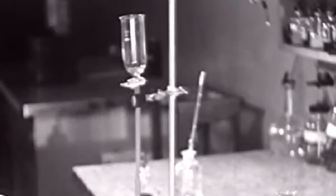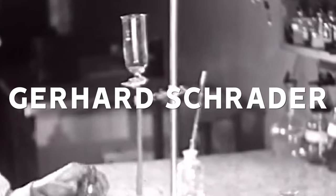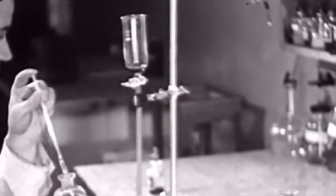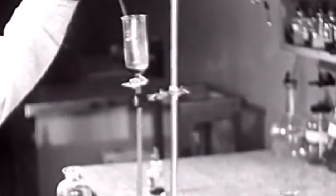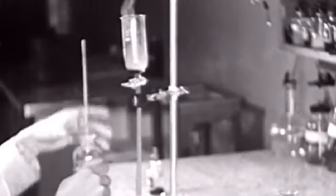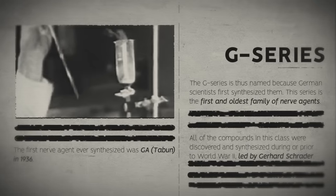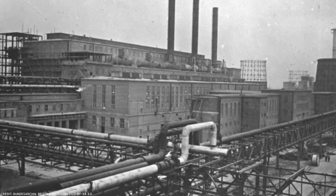Nerve agents were first invented in Germany in 1936 by Gerhard Schrader, who was attempting to find a cheaper insecticide than nicotine. Unfortunately, he was too successful — creating a compound far too deadly to be used as an insecticide. It was so toxic that when one drop was spilt in the lab, Schrader and his assistant were unable to work for three weeks. This became the first nerve agent in the Germany series, or G-series — called Tabun. When World War Two broke out, Germany began mass-producing it, and further G-series agents were discovered, including Sarin, Soman, and Cyclosarin.